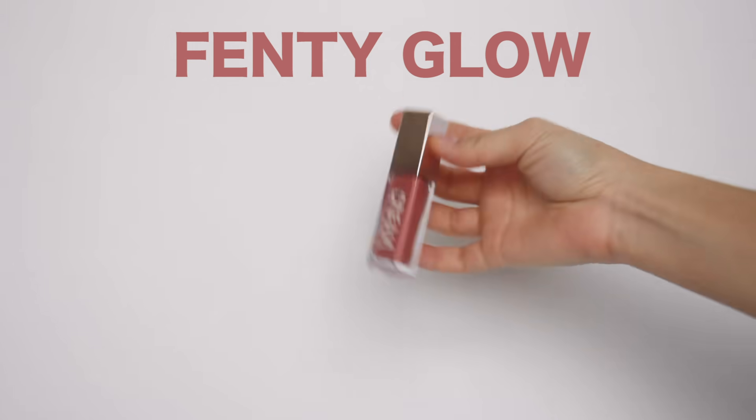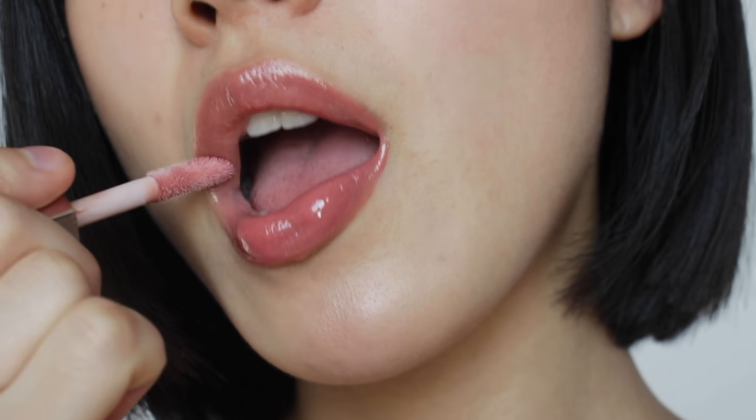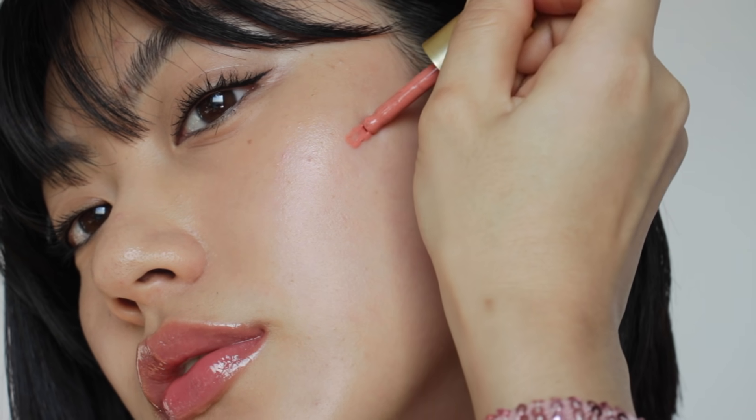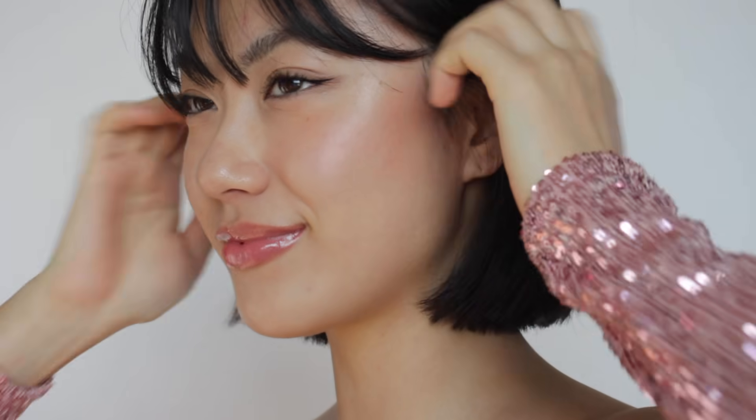Second one is Fenty Glow. They describe this as a universal rose nude shade — something everyone would suit really well. I matched this with a pink liquid blush for a more wearable look. If you are looking for something you could wear everyday, I would highly recommend this shade. It is actually my favorite among all five shades. Even if you put a lot of layers for more coverage, it doesn't look heavy on the lips.